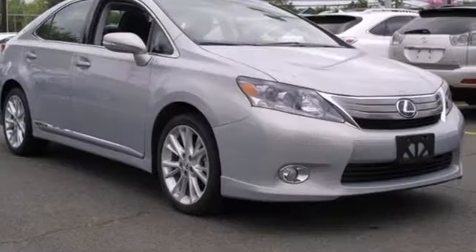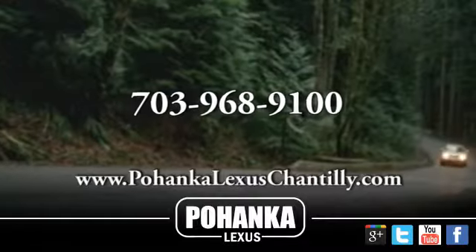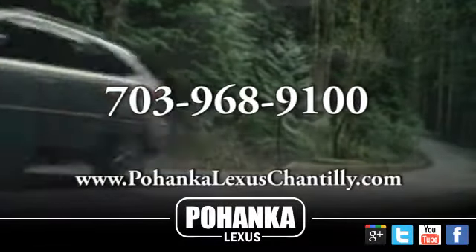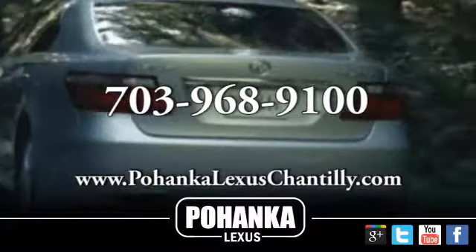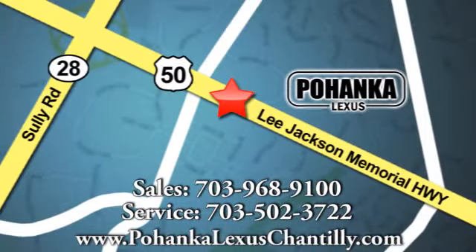Now's not the time to start settling. Come in for a test drive today. Call us now for more information on this vehicle or visit today. We're conveniently located at 13909 Lee Jackson Memorial Highway in Chantilly.